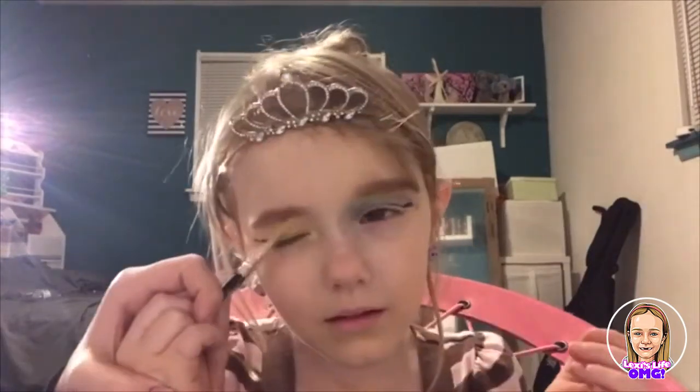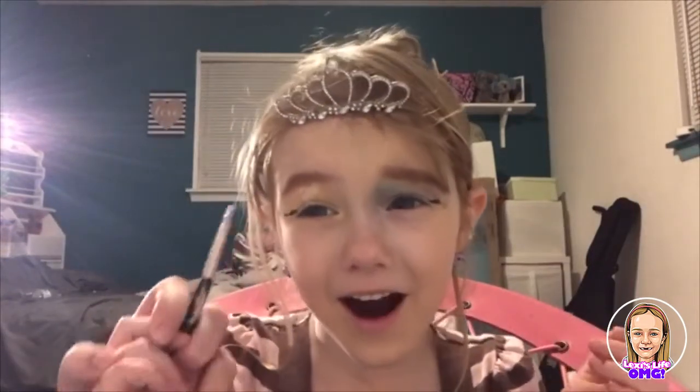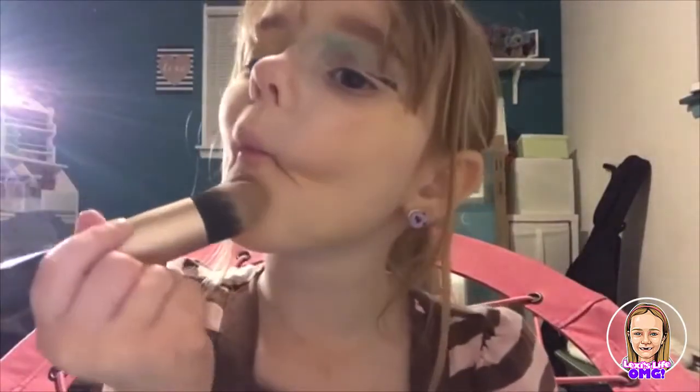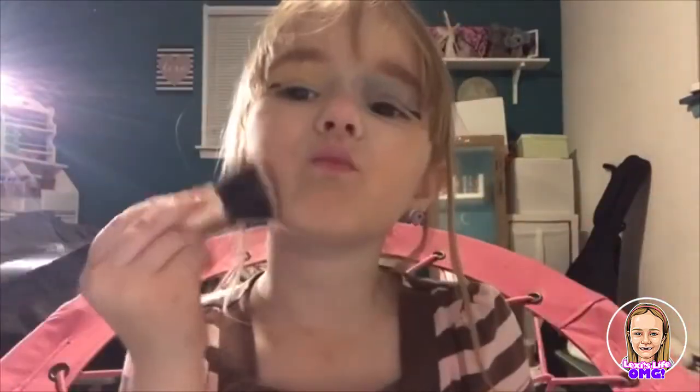We're not going to do mascara because it makes my eyes water and it will get inside my eyes and burn. Now we're going to do contour — let's get started. Done. Complete. Highlighter!